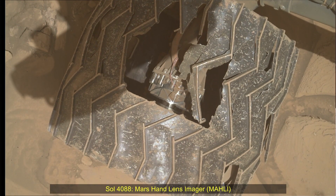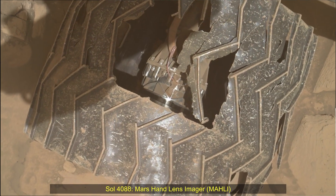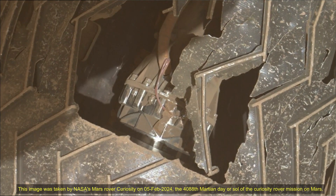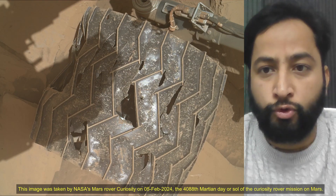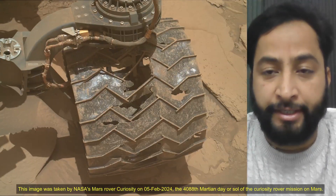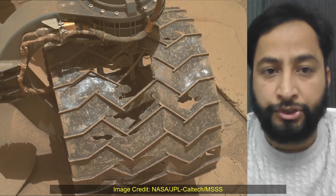Hello friends. Curiosity Sol 4088 — Mars Hand Lens Imager (MAHLI) and Mast Camera images. These images were taken by NASA's Mars rover Curiosity on 5th February 2024, the 4,088th Martian day, or Sol, of the Curiosity rover mission on Mars.